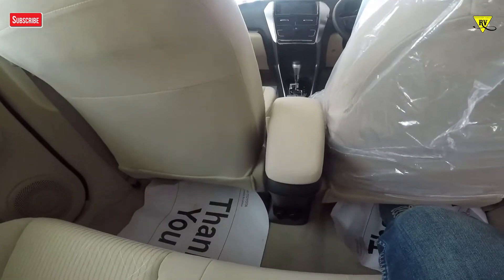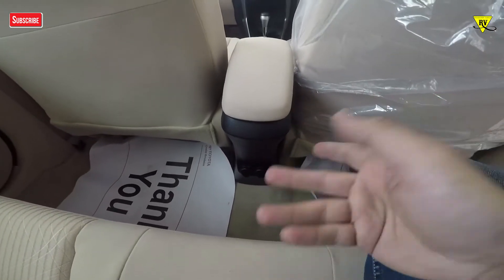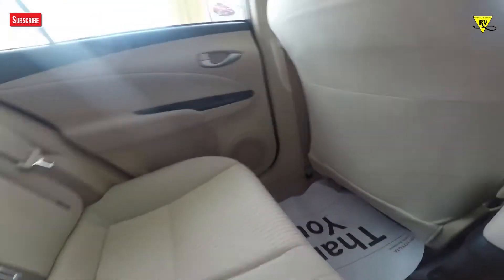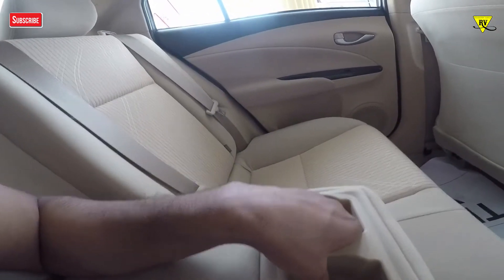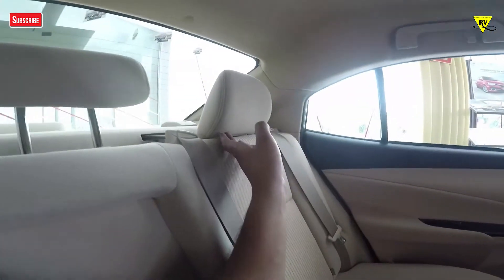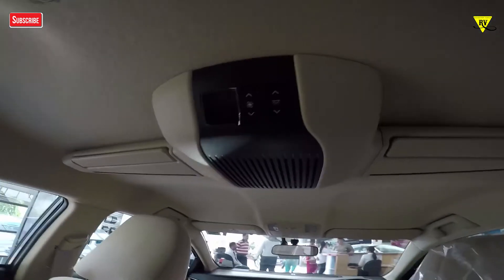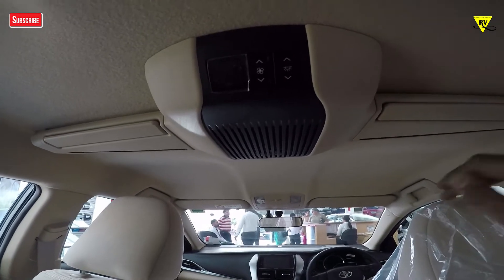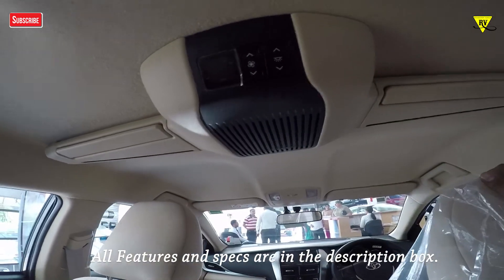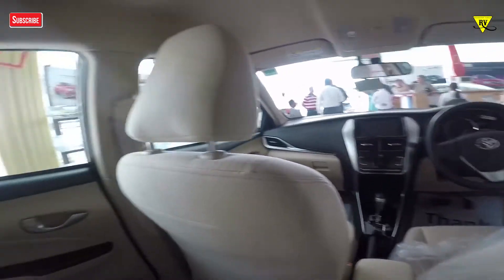Going to the rear of the car, you will notice there is no rear AC vent and no power sockets in the back. You will get an armrest with two cup holders. You will also get black finishes, adjustable headrests, a parcel tray, and air vents. The ambient lighting and features are on par with the top variant.